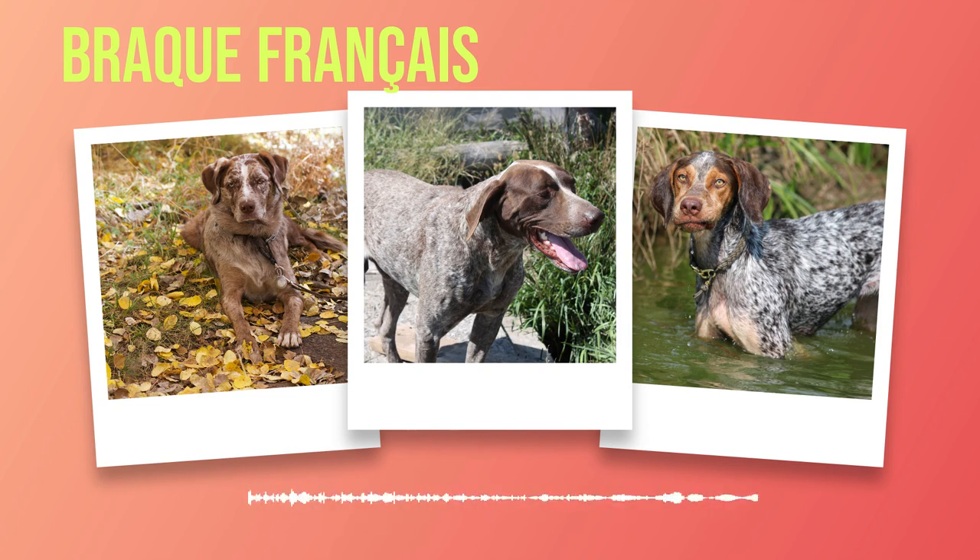May this chapter serve as a guide in navigating through the vast sea of possibilities when it comes to choosing the perfect Brac Francais for you. Embrace this opportunity wholeheartedly as you embark on an adventure that promises lifelong companionship filled with loyalty beyond compare.